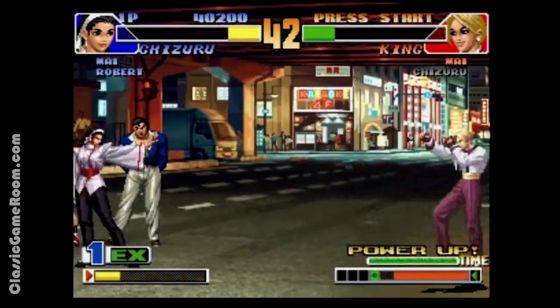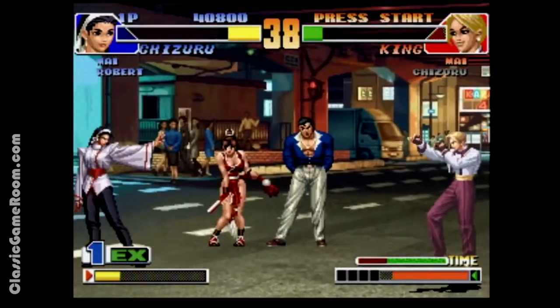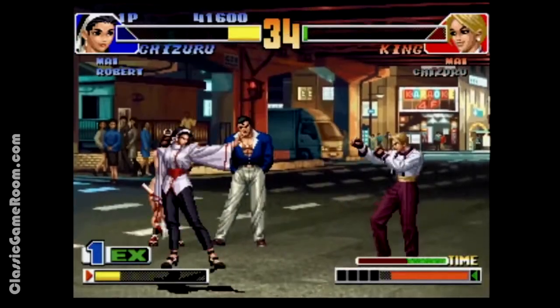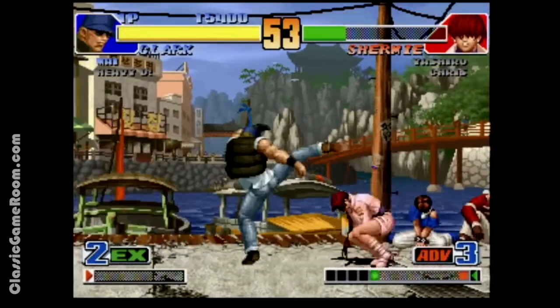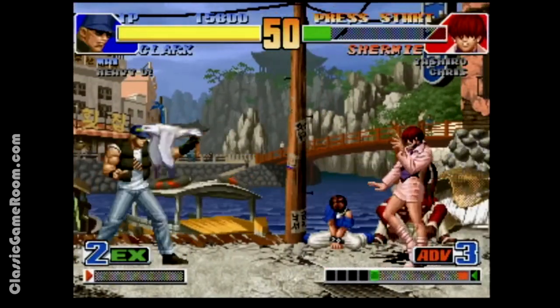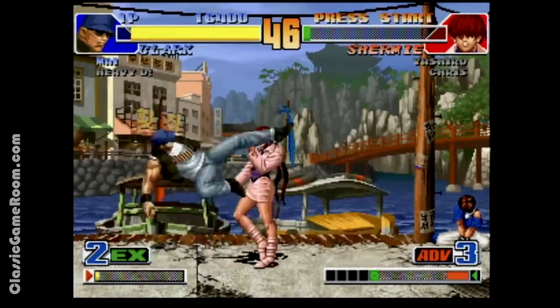The Neo Geo CD doesn't plug into the internet, but it does deliver that big Neo Geo fun for a fraction of the price. Even though the King of Fighters 98 is available on other game systems like the PlayStation 2, this is real SNK hardware, and you can use real SNK joysticks.